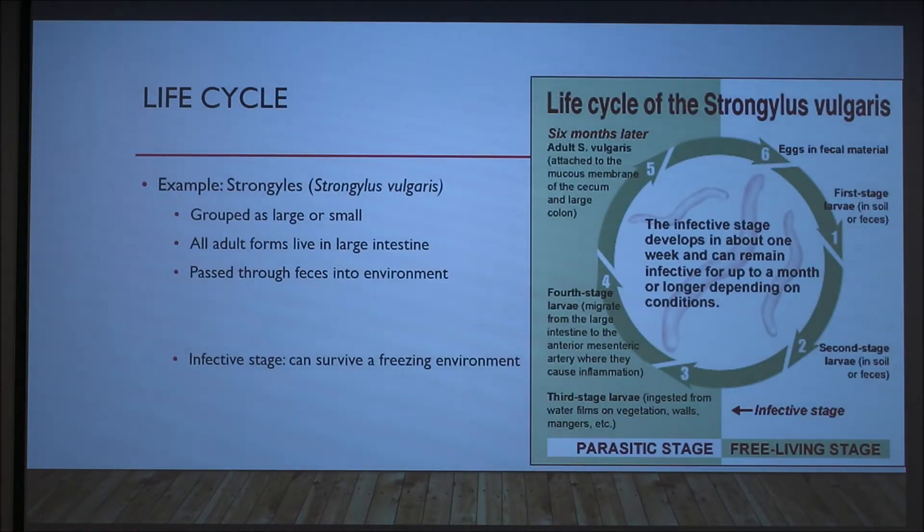While each individual parasite has its own unique life cycle, the overall progression is the same: hatching of the eggs, development of the larva, migration through the host, and maturation into adults, which can then lay their eggs and start the cycle over again. The main differences arise in the path of migration that the larva takes, or whether they return to the original site of infection to complete their life cycle.